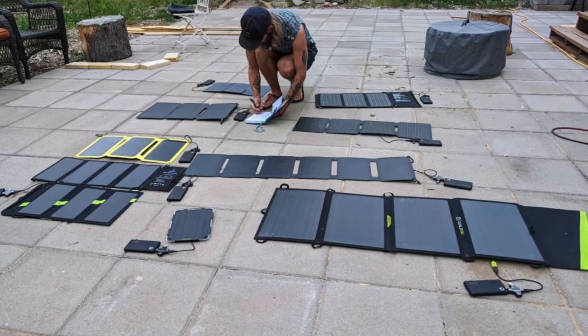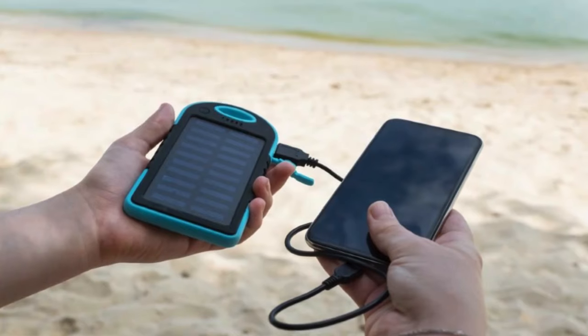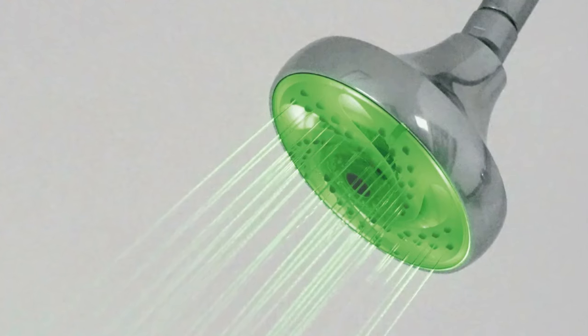Using these chargers means you can keep your devices powered up without relying on traditional electricity sources, reducing your carbon footprint.